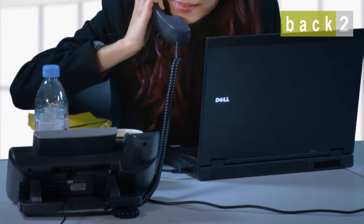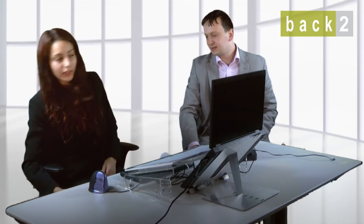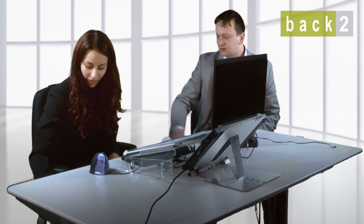Mice, where the computer monitor is situated in relation to the user, what the lighting is like, whether there are any reflections in the monitor, whether the user is sitting correctly, and whether the chair they are using is adjustable enough for their requirements.